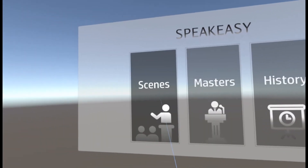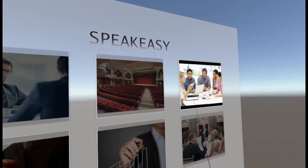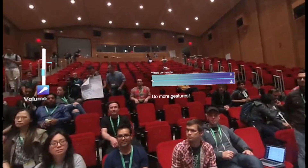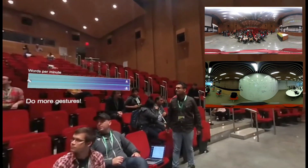The first step in Speakeasy VR is to select a scene that's going to mimic the public speaking environment where you're going to deliver your speech. We use that with an HTC Vive system that's fully immersive, and with a 360 video, we take you to that speech environment where you're going to be delivering the speech.